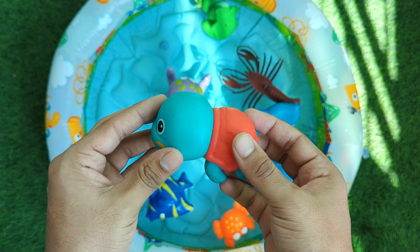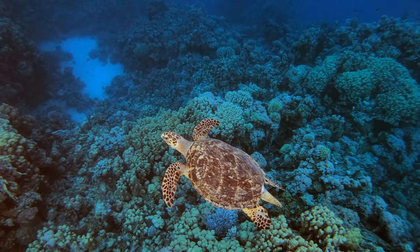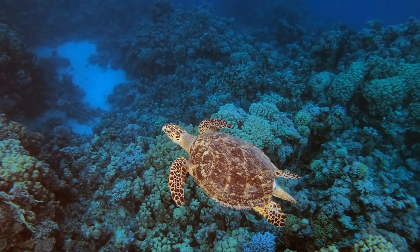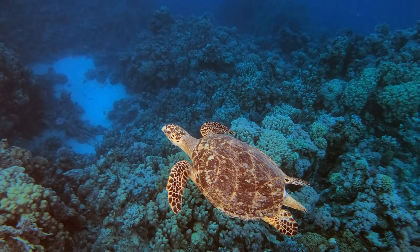Turtles are amazing animals with hard shells on their backs. Their shell keeps them safe like a little house they carry everywhere. Turtles can live on land or in the water.